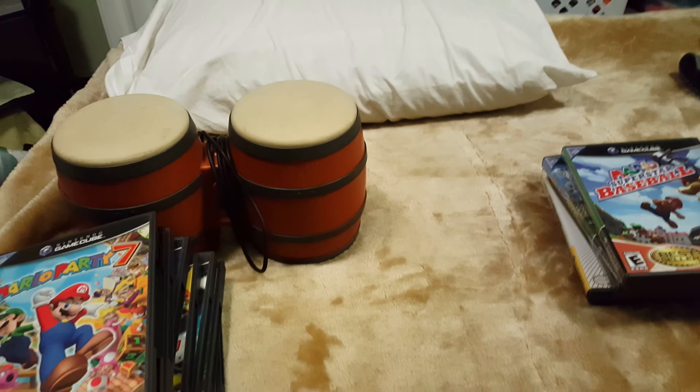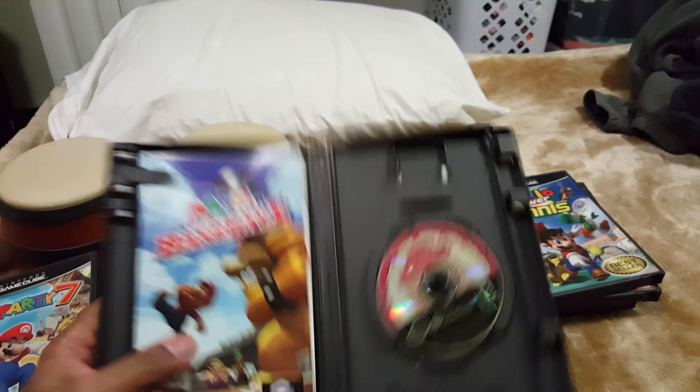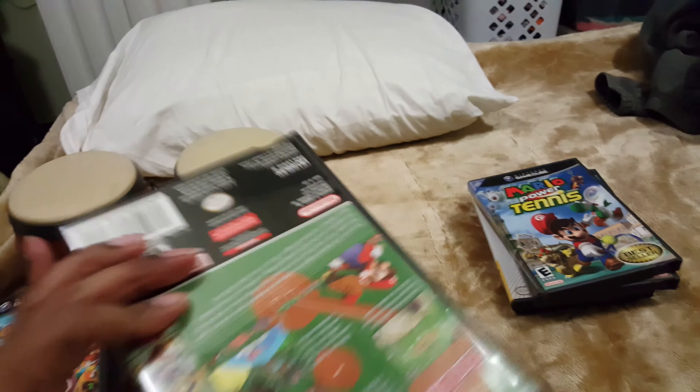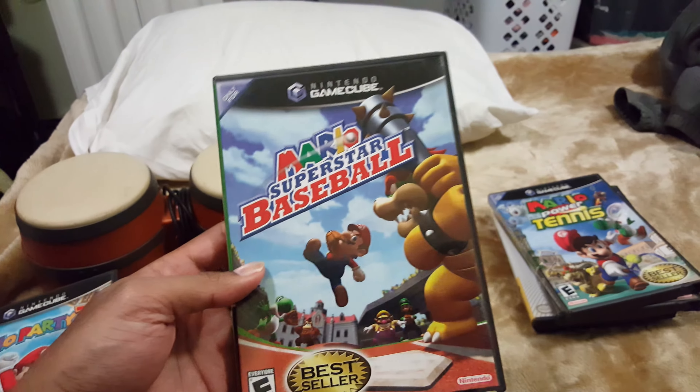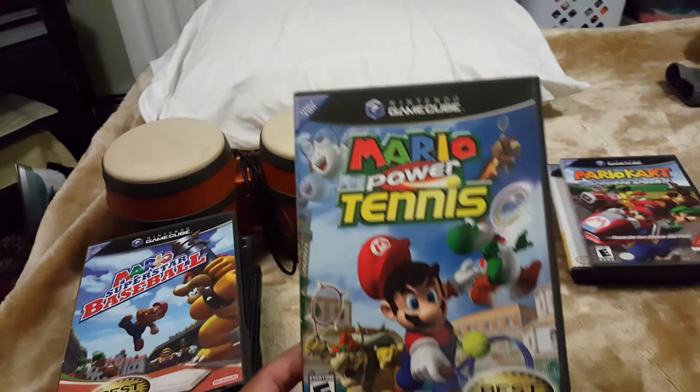Then we have Mario Superstar Baseball — it's also complete. They're all in great condition; this guy kept these games in a really dust-free environment.